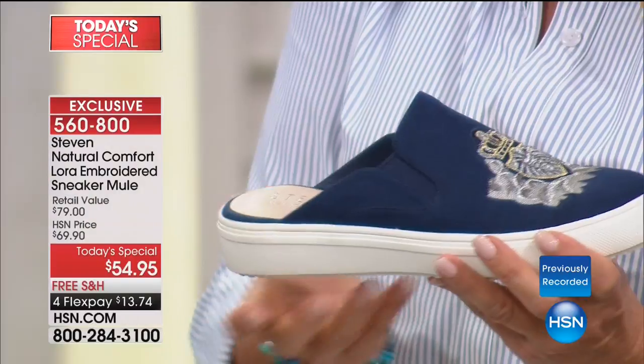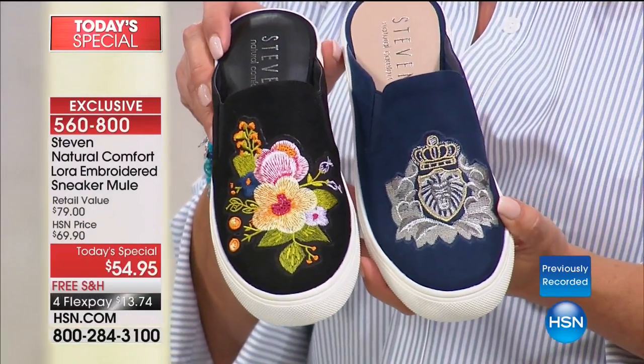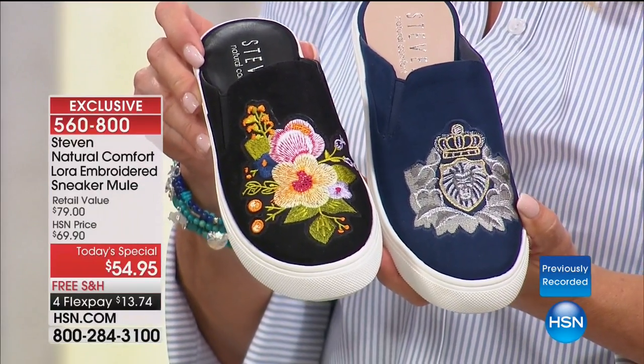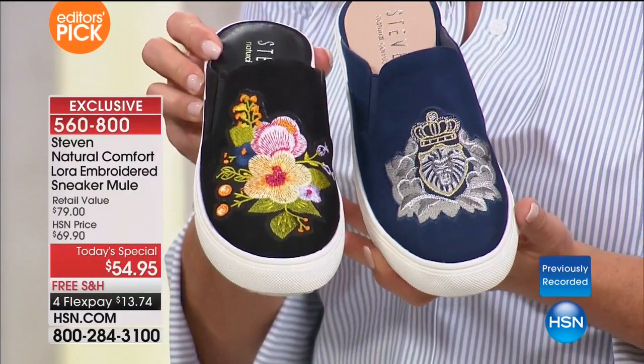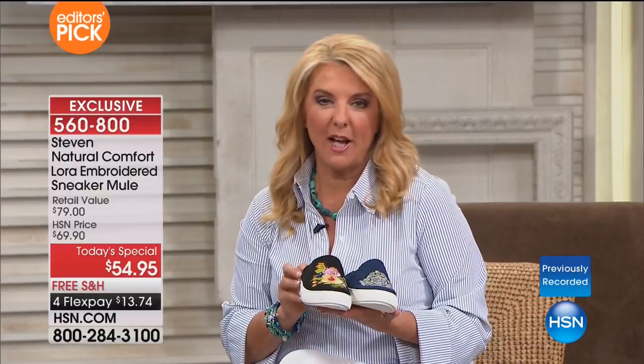It lets your foot breathe and it takes to color very well, so the colors are very vibrant — I'm sure you can see on your television screen. It breathes, and it's also lightweight — lighter than traditional suede. And it's lighter than traditional tennis shoes too. So we'd love you to get the look. When you spend $99 or more, everything ships for free.